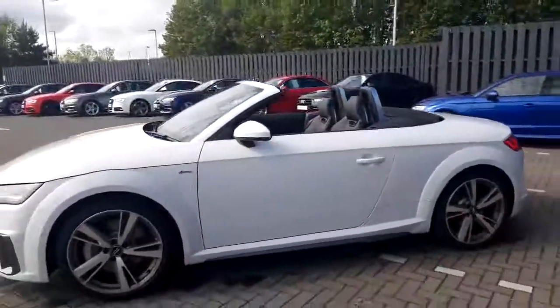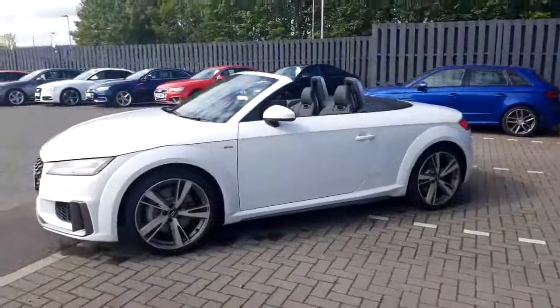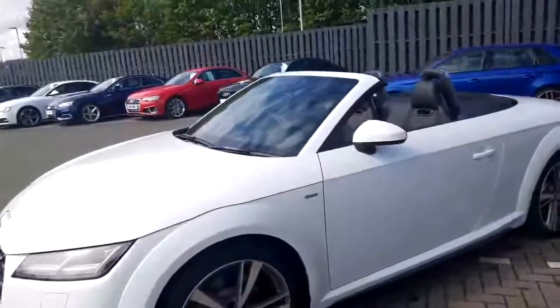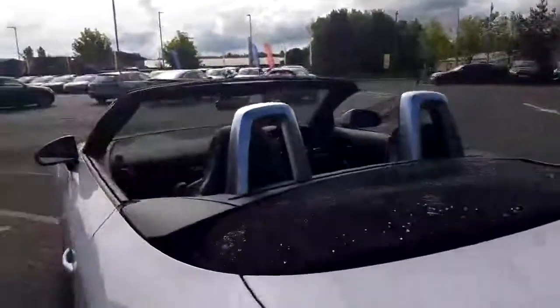It's an absolute phenomenal car to take advantage of the great weather we're having just now. Some of the standard features it has on it is the Audi virtual cockpit, so I'll just take a quick walk around and look inside the car.